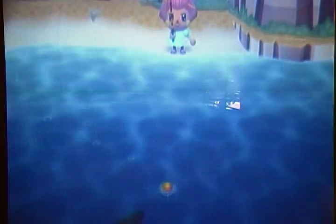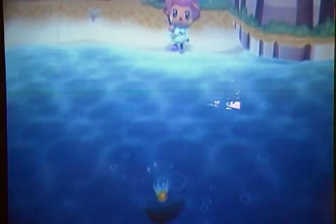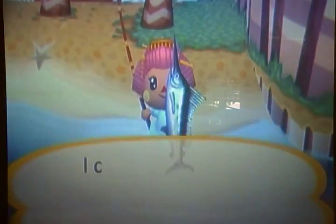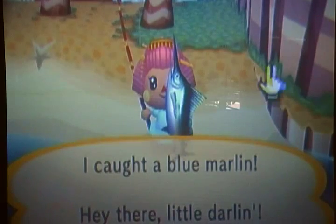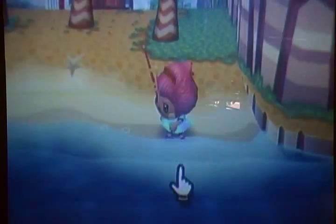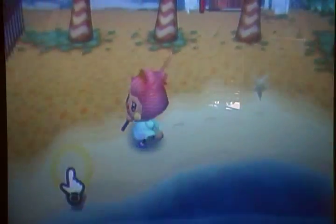That was so lucky. Oh! It's a blue marlin! Wow! I thought it was a coelacanth. That was awkward.